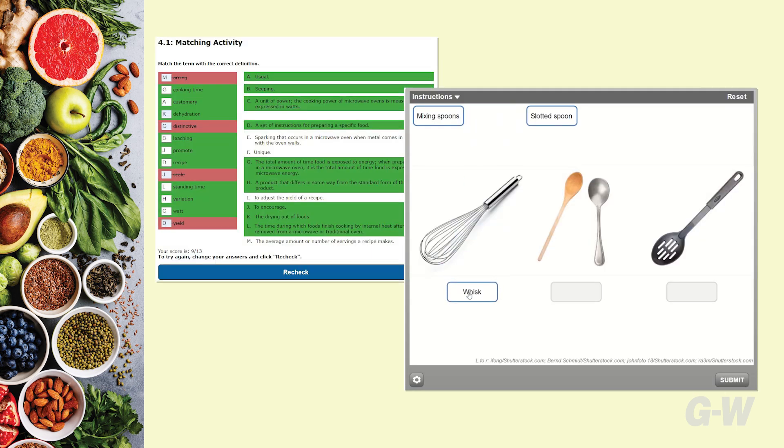Interactive features include vocabulary games, matching activities, drag and drop activities, and more.